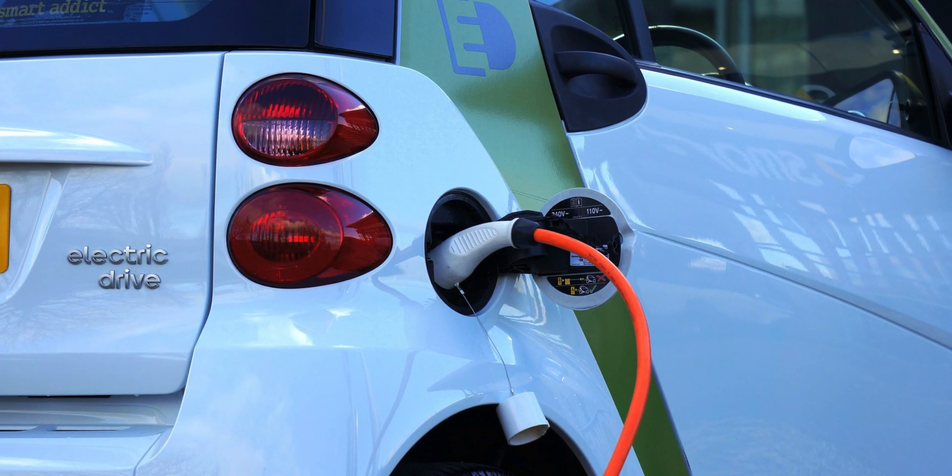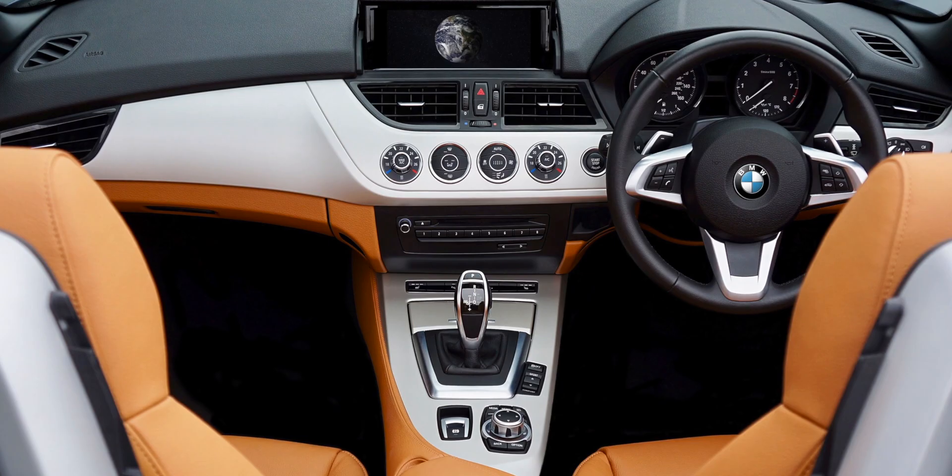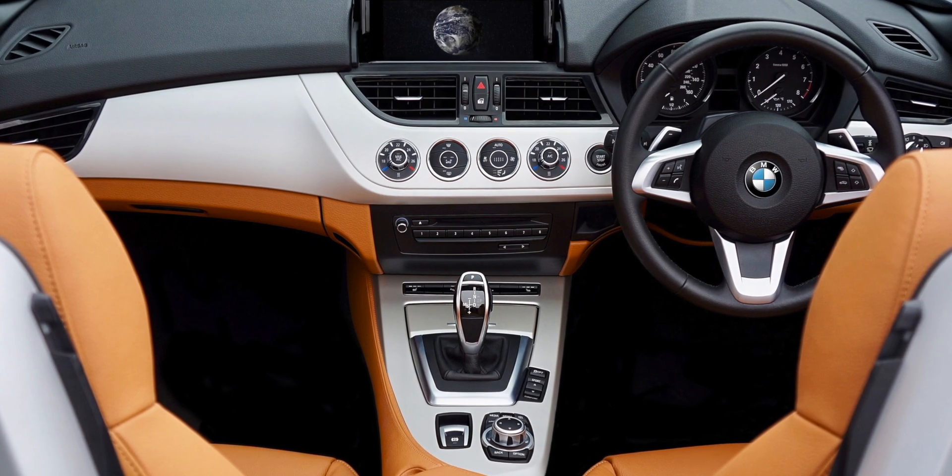Even though companies like Samsung might be interested in this tech, it looks like this type of battery is more suitable for larger devices like electric vehicles. In fact, IBM have been working with BMW together to develop this technology and it looks like there are some good results so far.